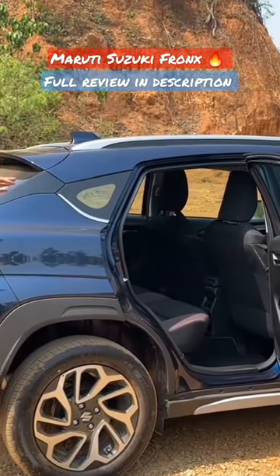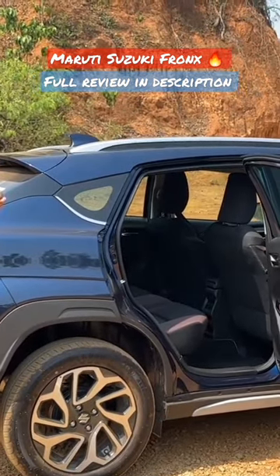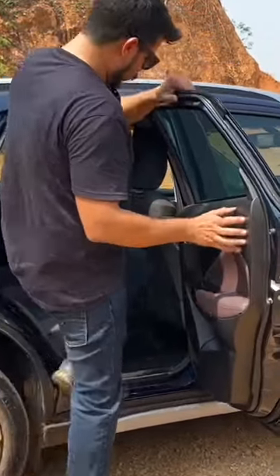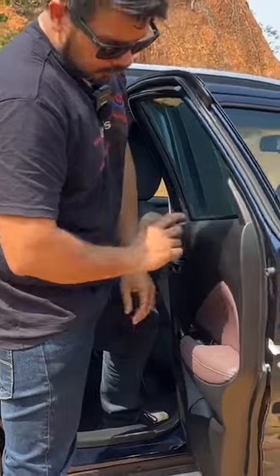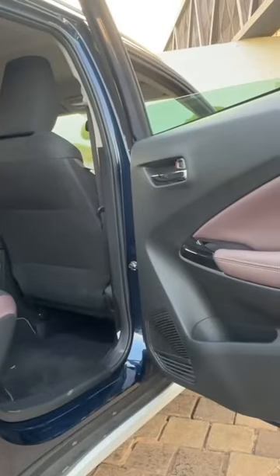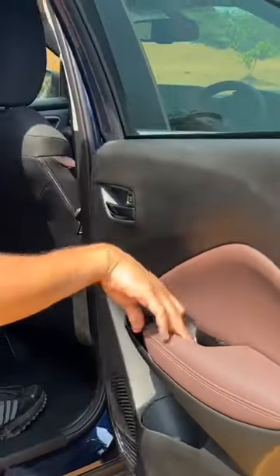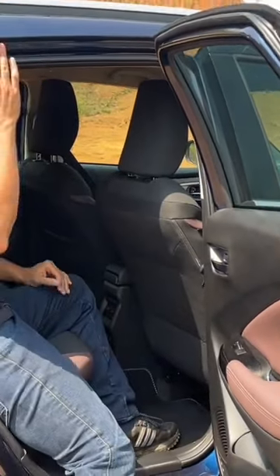The seat height both up front and at the rear is ideal and it's good for those who are too short as well. The materials on the door are the same as up front, and the armrest and this area is soft to touch. You have a 1 litre water bottle holder here, and as you'd enter, you'll have to mind your head.